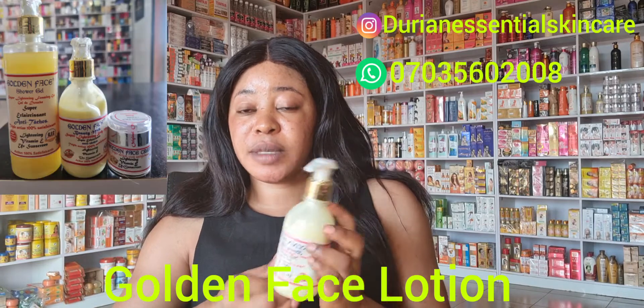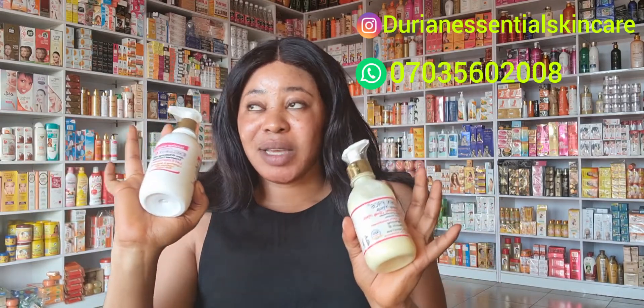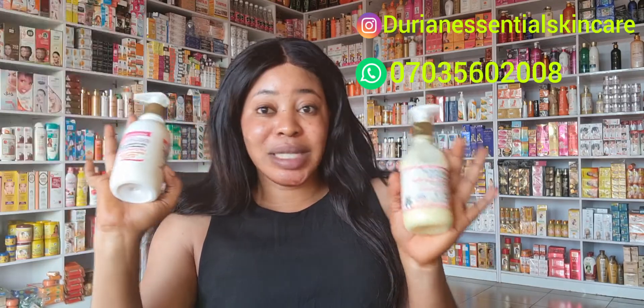My number two lotion is Golden Face. As I said in my previous video, these two products are made by the same company. That same company also makes Whitish Whites and No Limits — all meant for African skin. This is a super whitening lotion you can use on its own without pro-mixing, or you can pro-mix it with your serums. It will glow and whiten your skin at the same time. It will actually clean and correct your skin without dark patches.